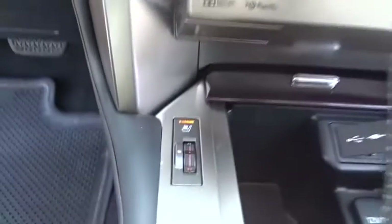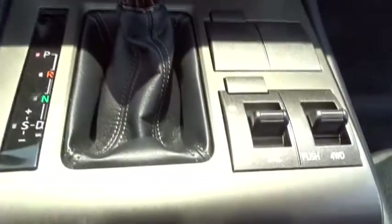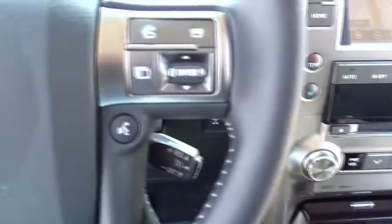Power steering, auto-dimming rearview mirror, keyless start, four-wheel disc brakes, aluminum wheels, four-wheel drive, cruise control, floor mats, AM-FM stereo radio. This isn't just a vehicle, it's an experience, so stop in for a test drive today.